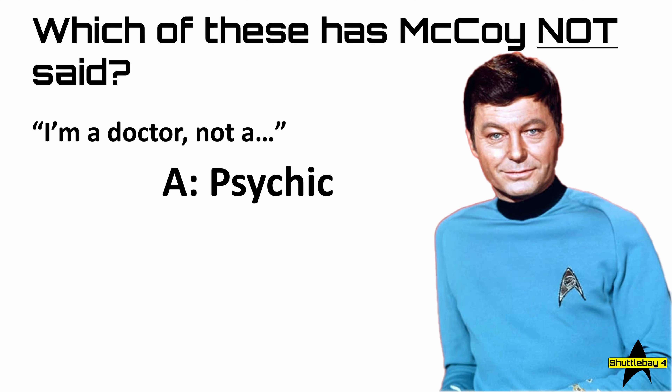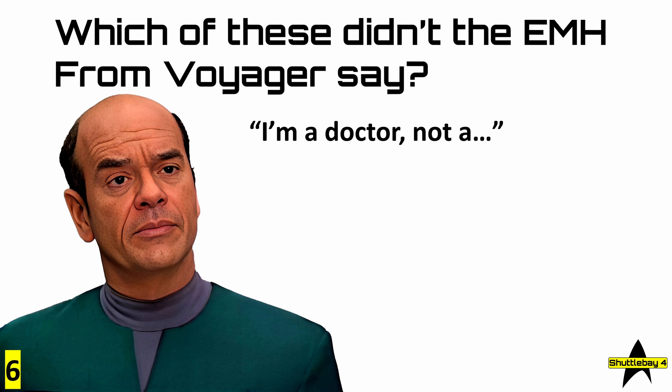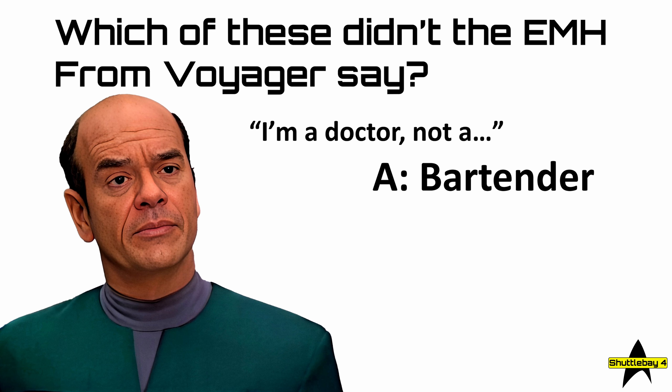Question six: which of these didn't the EMH from Voyager say? 'I'm a doctor, not a...' A, Bartender; B, Decorator; C, Zookeeper; or D, Martian?